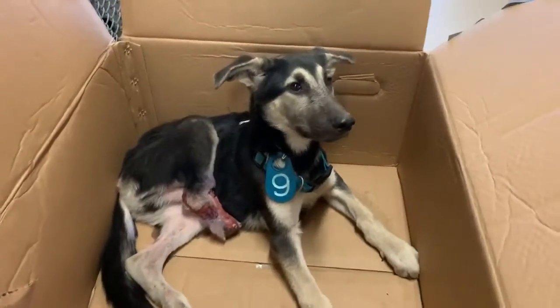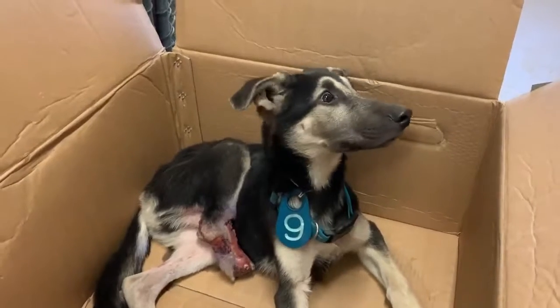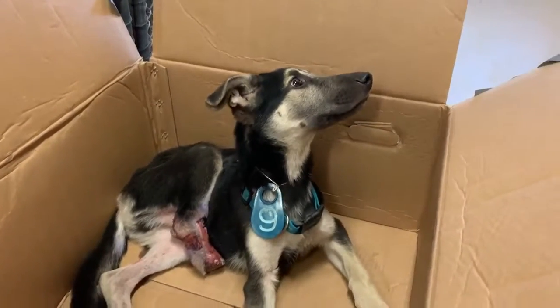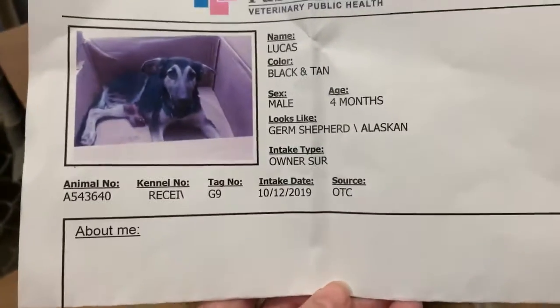Hey y'all, I'm at the Harris County Animal Shelter. Look at this poor puppy. As you can see, Lucas' back right leg is missing. So sweet. Animal ID is 543-640.